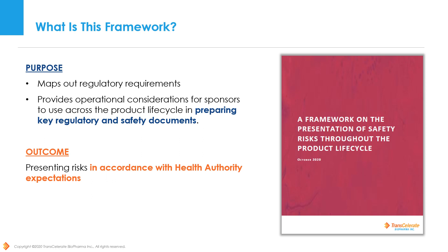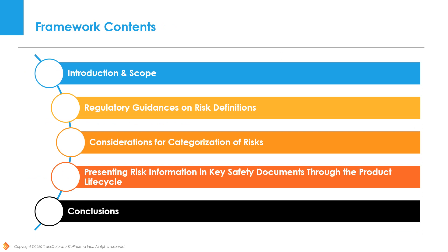Next, we will give a high-level overview of the structure of the framework and dive into some examples of the type of content found in each section. The framework itself is divided into five key sections: Introduction and Scope; Regulatory Guidances on Risk Definitions; Considerations for Categorization of Risks; Presenting Risk Information in Key Safety Documents through the Product Lifecycle; and Conclusions. Next, we will cover at a high level what each section contains.